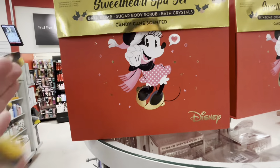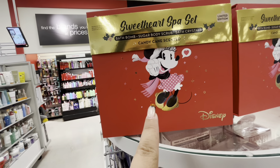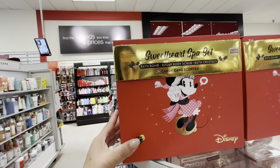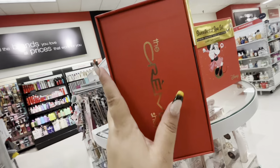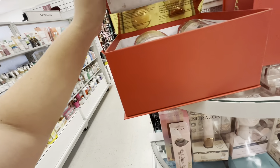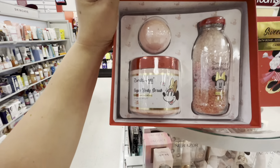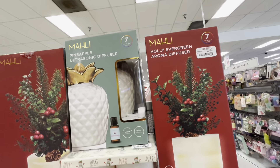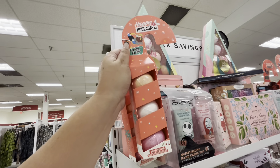I spotted this — a Sweetheart Spa Set with mini Disney bath bomb, sugar body scrub, and bath crystals in a candy cane scent from The Crème Shop for $16.99. There's also a holly evergreen aroma diffuser for $16.99. Really cute gift options.